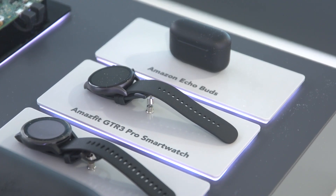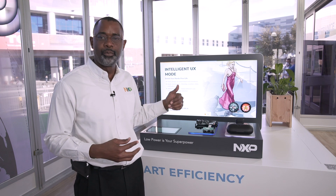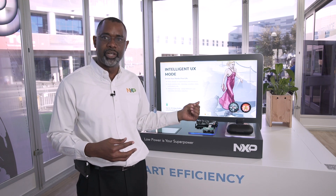NXP also offers other peripheral components that are used in collaboration with the crossover processors in these applications. For example, we have PMICs that go with the crossover processors.